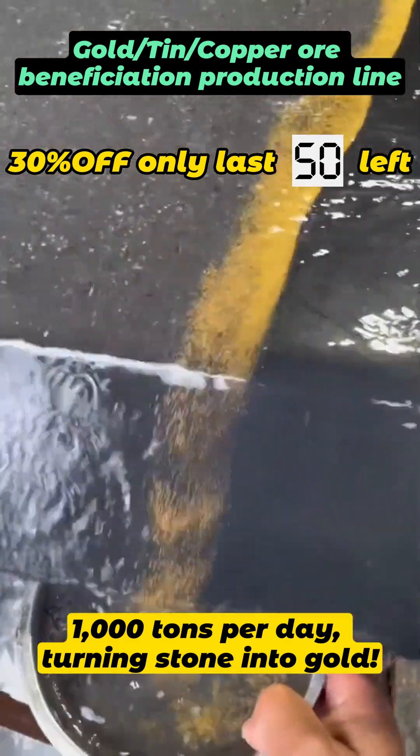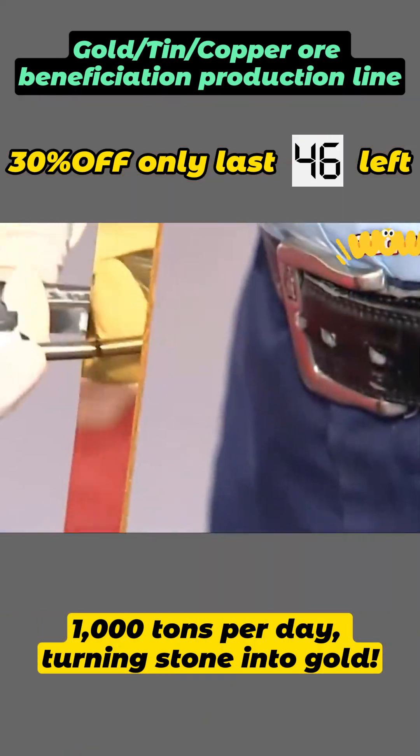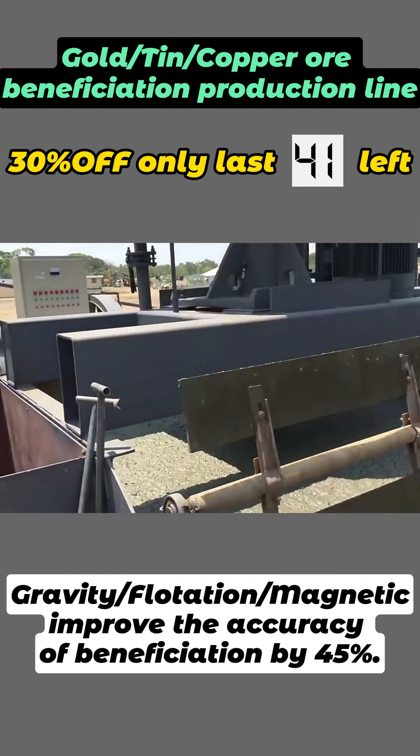The concentration accuracy was 45% higher than before and he was very pleased with the end result. He said that this gold processing line has helped him reach the peak of his life.